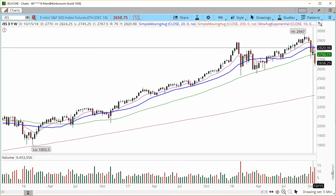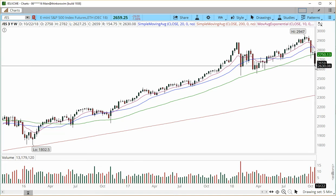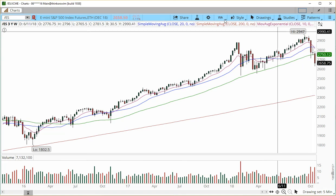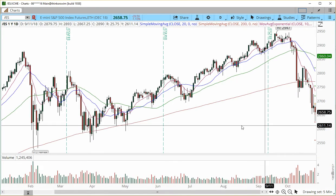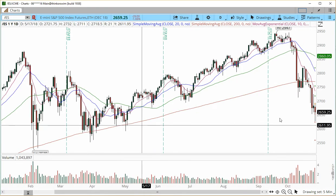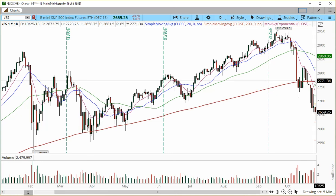Again here we had a quick, brief reaction, and then the price came back down. So things are looking very, very choppy. I'm going to zoom into the daily charts to show you that we're trading into this chop. The price is well below the 200 simple moving average.